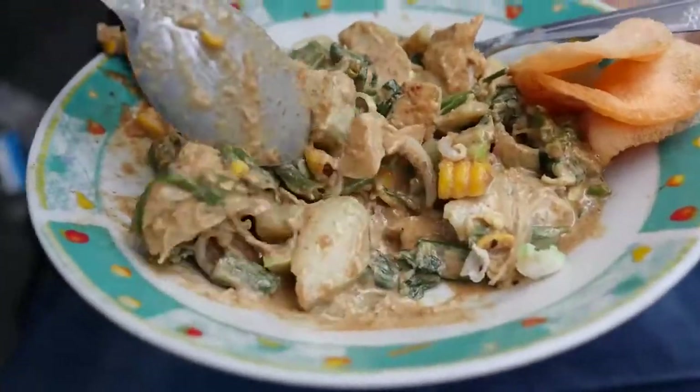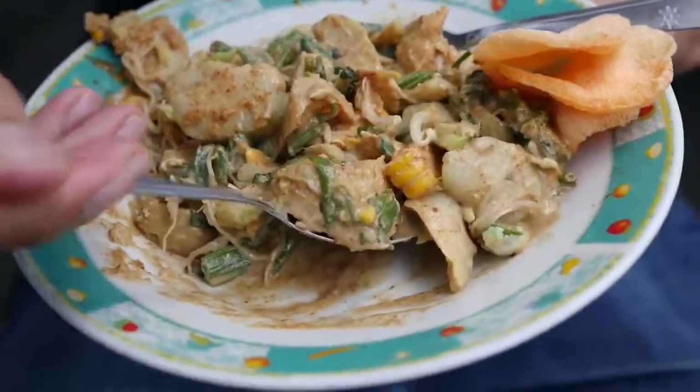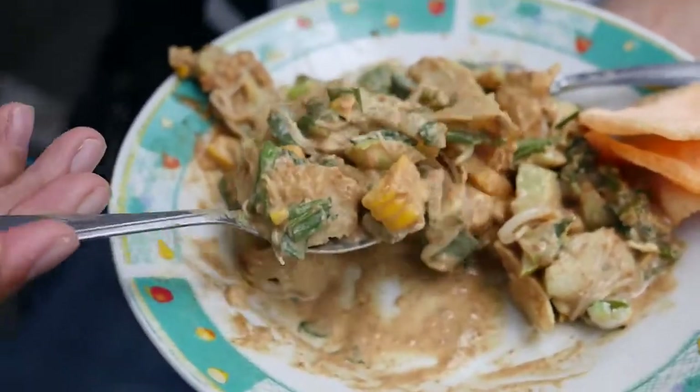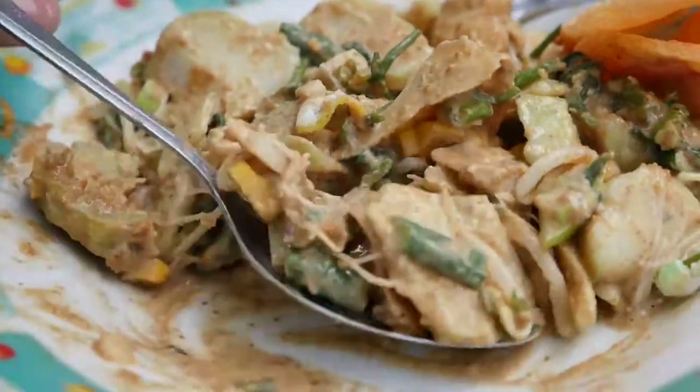It could be considered a salad, but at the same time it's not a light, fluffy salad — it's a very hearty salad. That peanut sauce provides some protein and real heartiness to it. So it's a heavy, delicious, flavorful and rich salad, and it's awesome. I think I also got a boiled potato in that last bite.